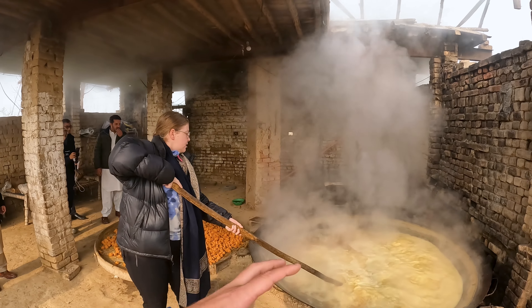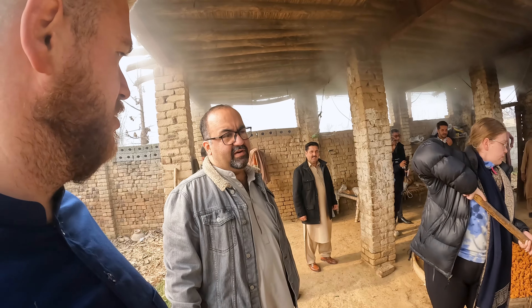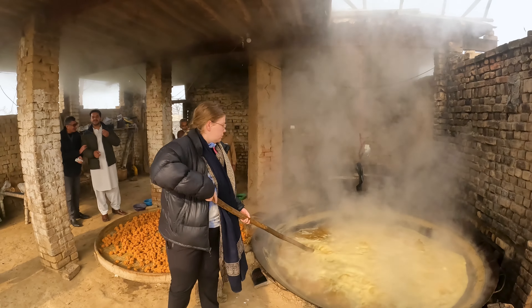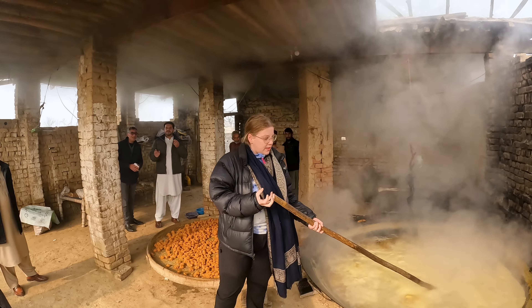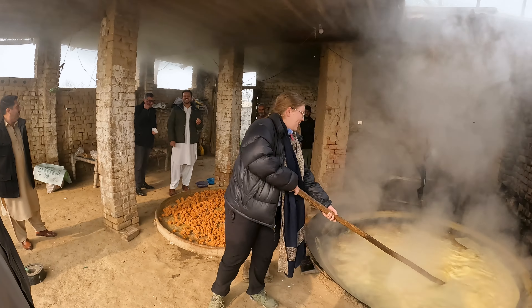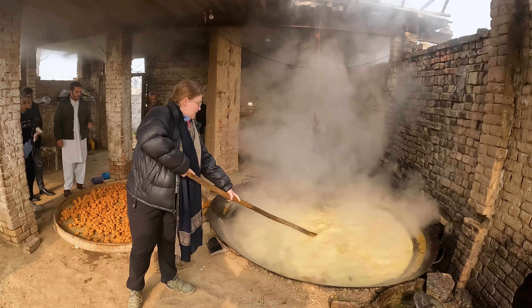How many years old has this factory been here for? Is it like hundreds of years? It's not hundreds of years, but quite old — about 30-40 years, I would say. That's quite an old way of doing it. Yeah, a traditional way, I'm guessing.